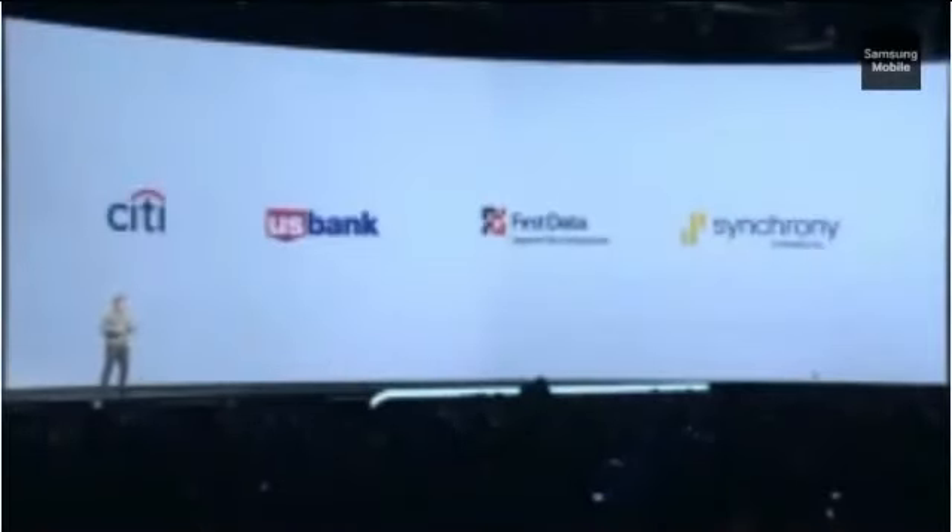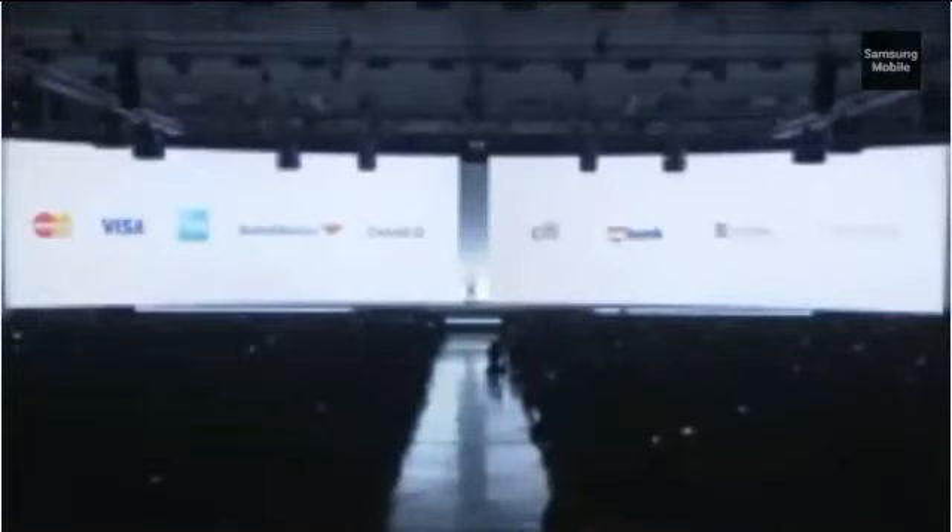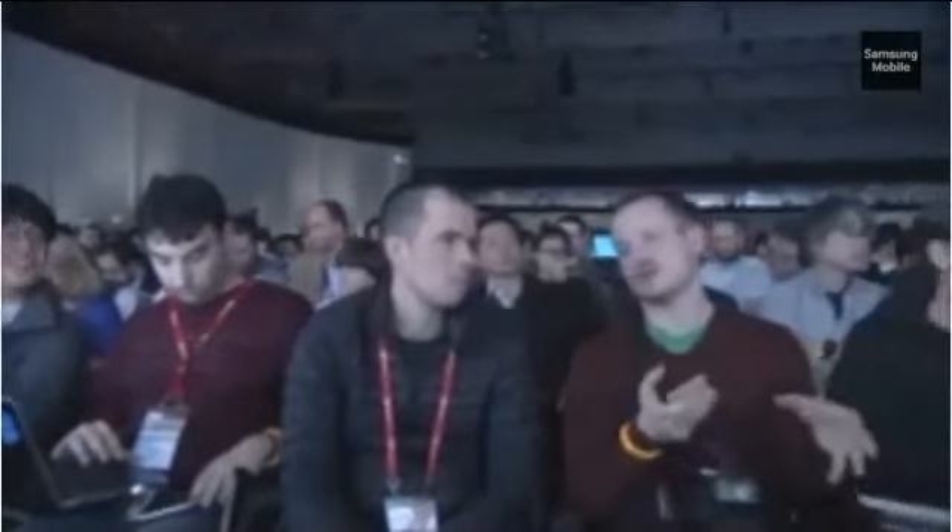To deliver a best-in-class mobile payment solution, Samsung has partnered with major payment networks such as MasterCard and Visa. Our partnership ecosystem for Samsung Pay is also expanding to include more global financial institutions such as American Express, Bank of America, Chase, Citi, and U.S. Bank, to name a few. Starting this summer in the U.S. and Korea, Samsung Pay will be accepted by far and away more merchants than any other offering. And that's what we mean by getting mobile payments right.